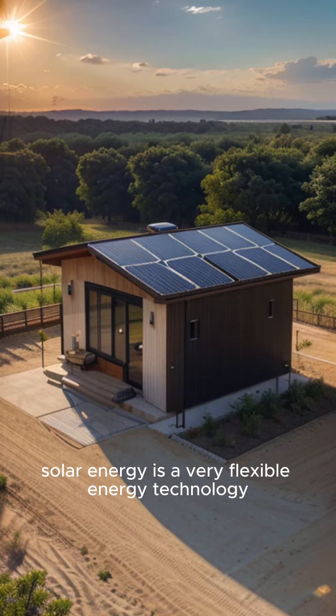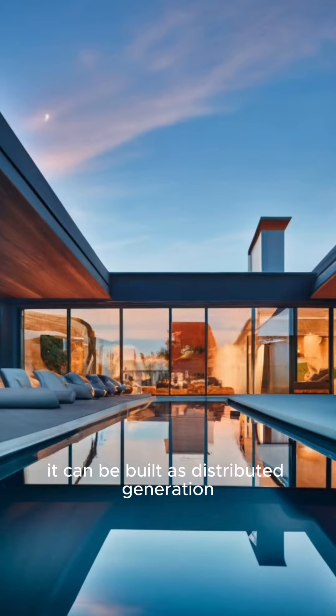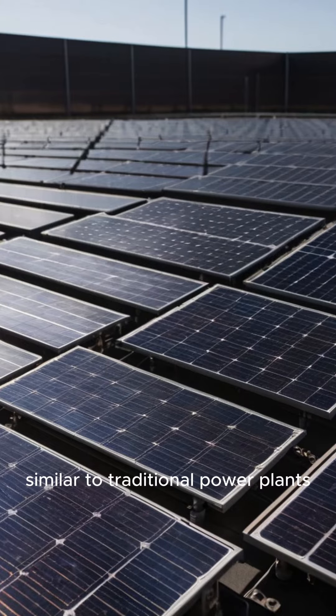Solar energy is a very flexible energy technology. It can be built as distributed generation located at or near the point of use, or as a central station utility-scale solar power plant, similar to traditional power plants.